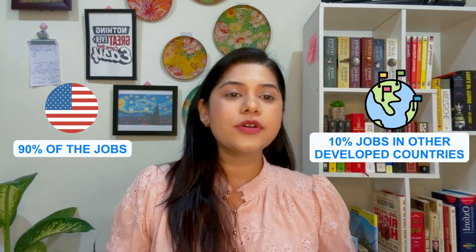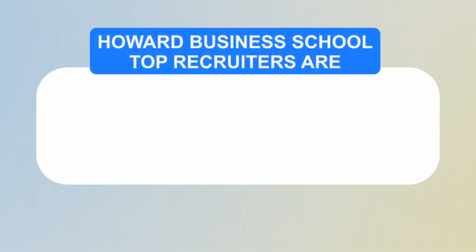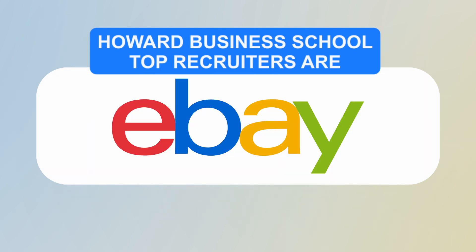The signing bonus upon receiving an offer is approximately $30,000 USD, which is around 25 lakh rupees. Most students go into finance, consulting, and marketing, with 90 percent of jobs based within the USA and 10 percent in other developed countries. Harvard Business School's top recruiters include Adobe, Air France, Amazon, Google, Facebook, eBay, Netflix, and Nike.